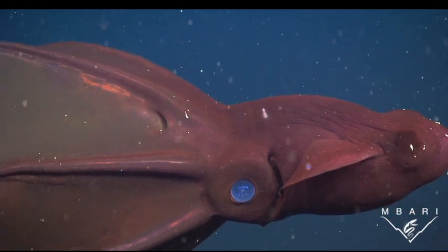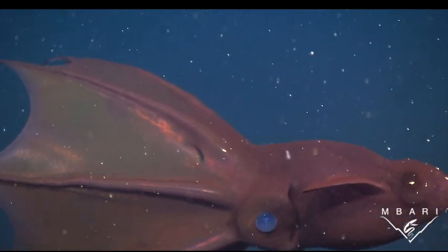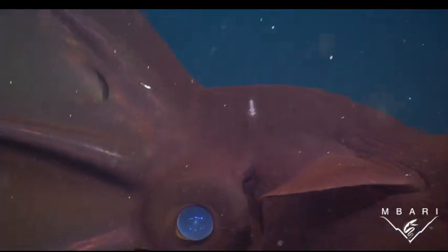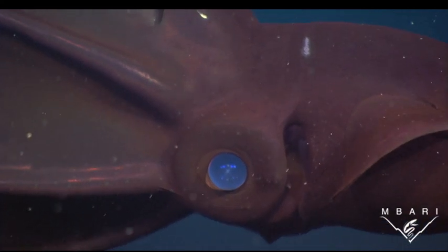Vampyroteuthis has very large eyes because it lives about half a mile deep in the ocean, where the light is very dim. We took these pictures from a deep-diving robotic submarine, and you can see the reflection of our lights in that beautiful blue eye.